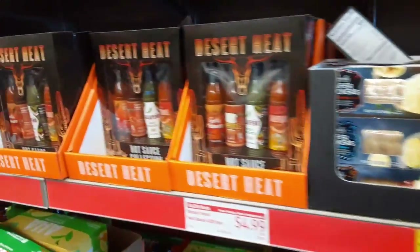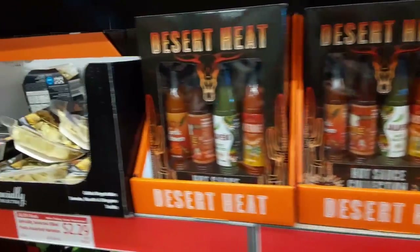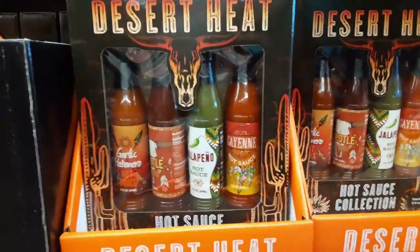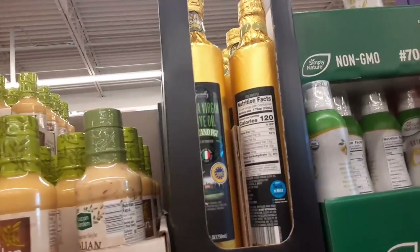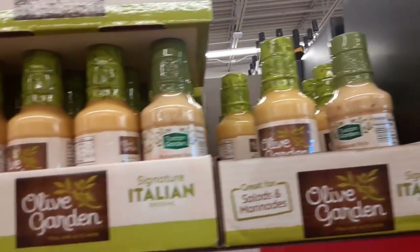Look honey, they have the hot sauces! Desert heat — oh, it might be good. And look at that extra virgin olive oil and Italian olive garden dressing.